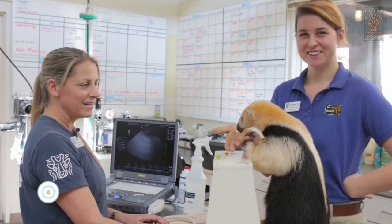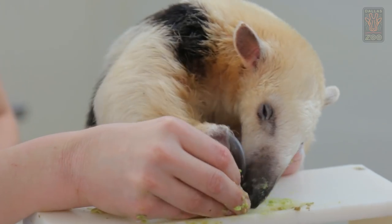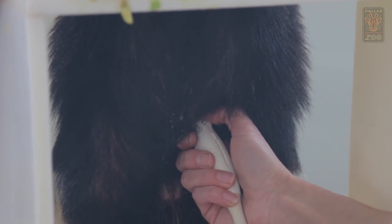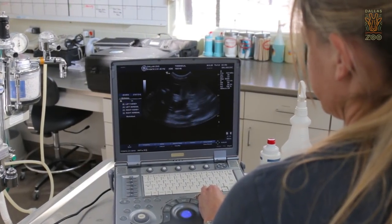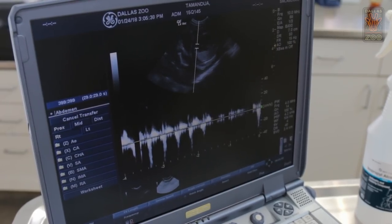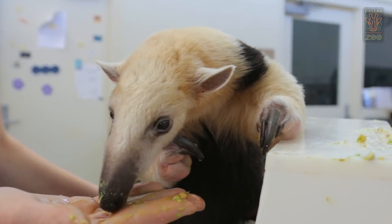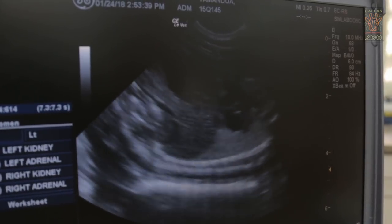This is Xena, our Tamandua. She's a lesser anteater here at the zoo and she is pregnant, so we are just doing weekly checks to make sure that her pregnancy is progressing and that this baby has a strong heartbeat — which it does. It's getting bigger and bigger every week and this heartbeat looks great. Everything looks good, everything's normal. I can see some feet in there. This baby is old enough now you can actually see the claws sometimes on the ultrasound. It's kind of cool.